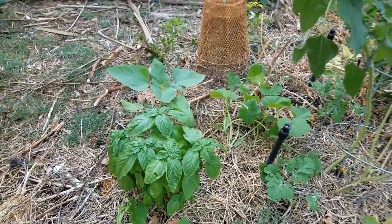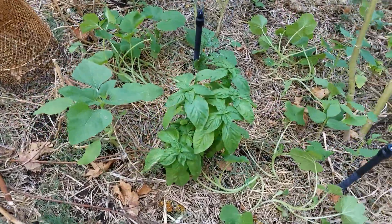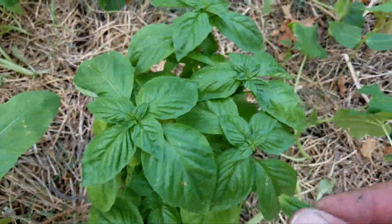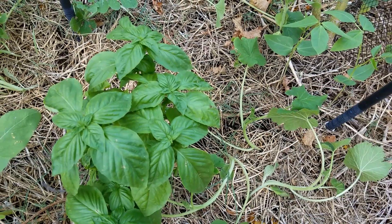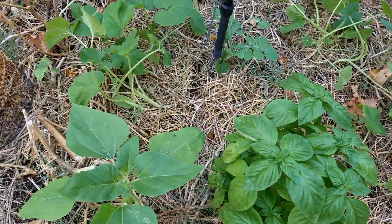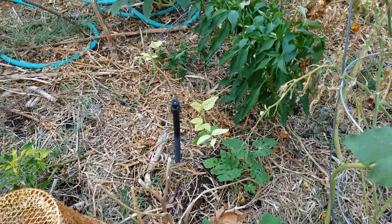Over here there's a nice big basil plant — that thing's coming around. Let's go look at it; it's coming in really nice. One of my favorite things to do besides cook with basil is just rub it in your fingers like that — smell it. Oh man, that smells good.